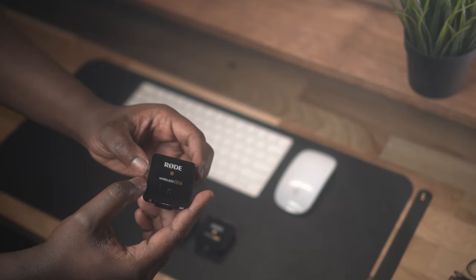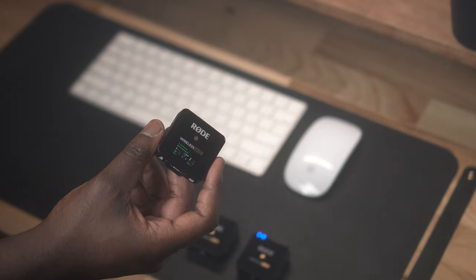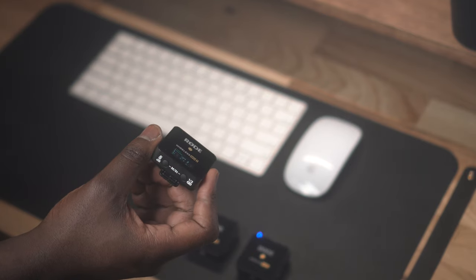Another great thing about these microphones — when you turn on the receiver unit, it gives you an indication of how much battery each of your units have. These will cost you a bit more, but I'll put the link in the description below. This is another great option for a lapel mic.